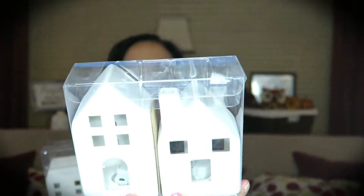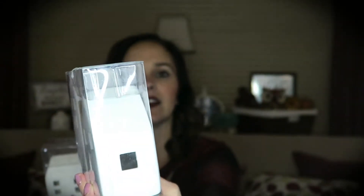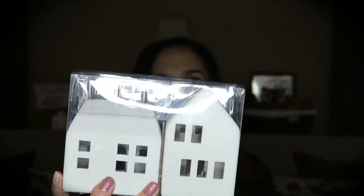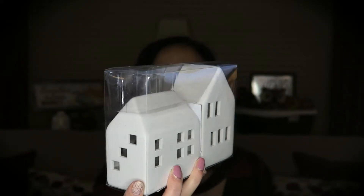Next up are these little ceramic houses — just little white houses with a little LED light inside of them. I do have a DIY in mind for these, so hopefully I get around to getting that done. There are two sets, each slightly different, both with the LED light. They're great for a variety of decor and something you can use year-round, which is another reason I love them.